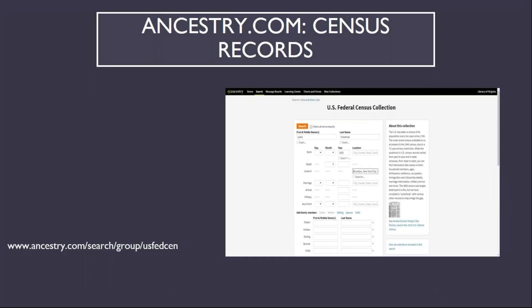Now I'd like to cover the four main subcategories of records available on Ancestry, beginning with census records. U.S. Census records are released in full to the public after 72 years, so the most recent census records available in full are from the 1940 census, with the 1950 census scheduled to be released in 2022. The example search I used was for Lydia Friedman, my wife's grandmother, who was born in 1920 and lived in Brooklyn. Filling in additional information on the search page helps narrow down your search results when you're searching for names that might be common.